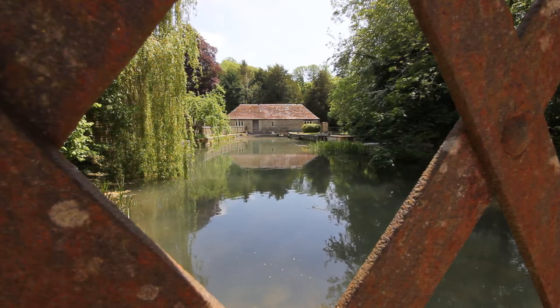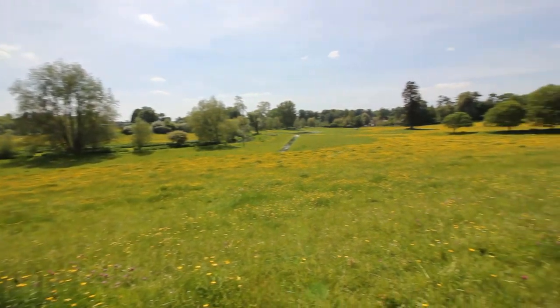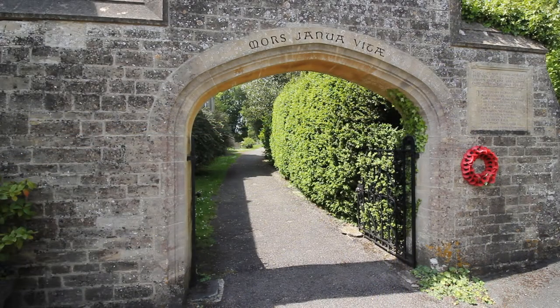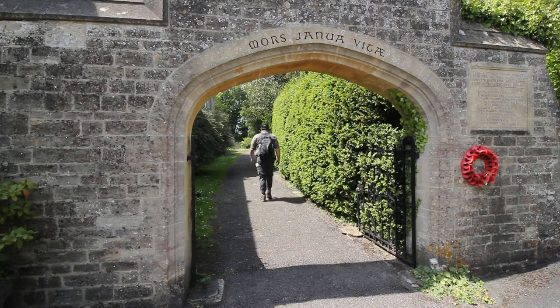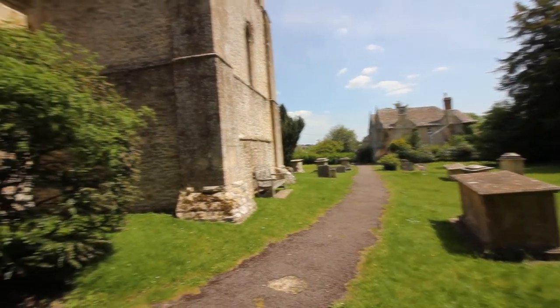Luckily for us, the Cotswolds was designated an Area of Outstanding Natural Beauty in 1966, and under a Labour government in the 2000s, this title was given legal designation designed to prevent further development and to protect this area's significant landscape value, thus allowing beautiful buildings like this 700-year-old church to be preserved for future generations.